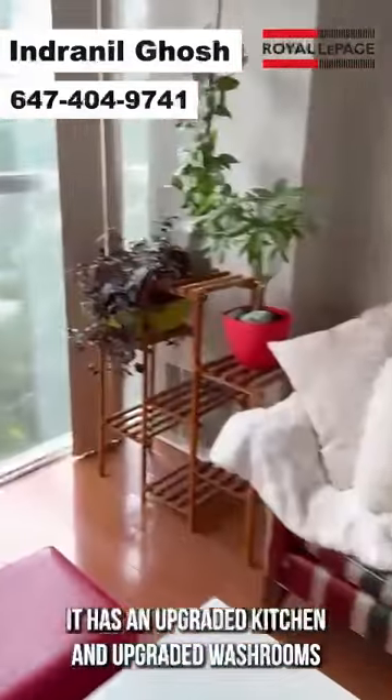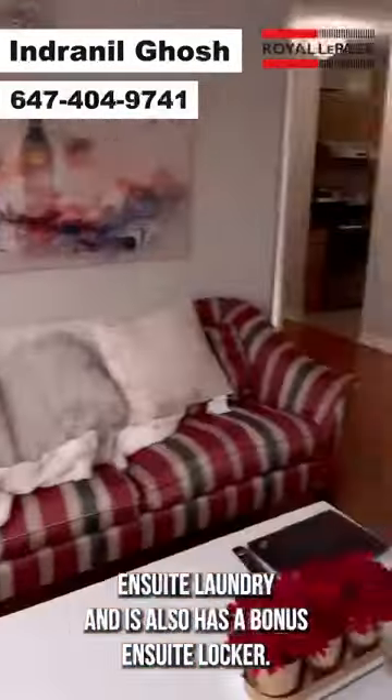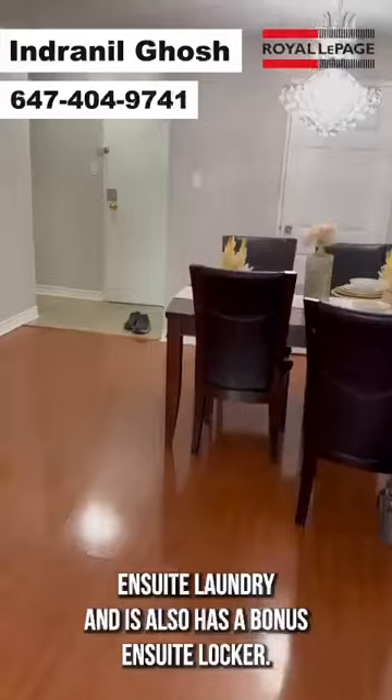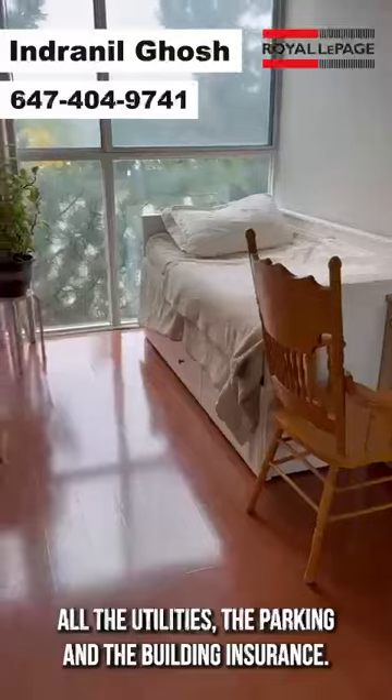It has floor to ceiling windows, an upgraded kitchen and upgraded washrooms, en suite laundry, and a bonus en suite locker. The maintenance fee includes all the utilities, the parking, and the building insurance.